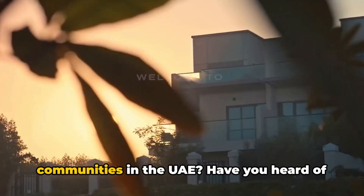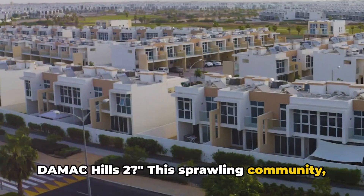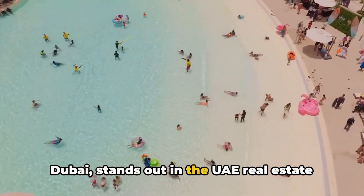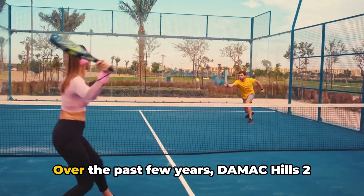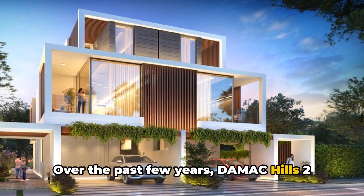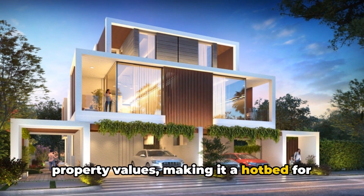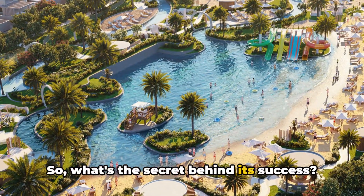Do you know about the highest transacted communities in the UAE? Have you heard of Damak Hills 2? This sprawling community covering 55 million square feet in Dubai stands out in the UAE real estate scene with its staggering transaction rates. Over the past few years, Damak Hills 2 has witnessed a significant rise in villa property values, making it a hotbed for real estate transactions. What's the secret behind its success?